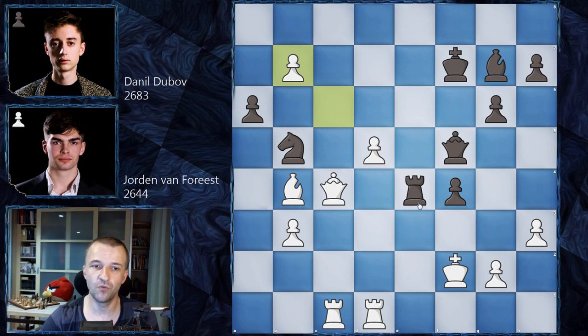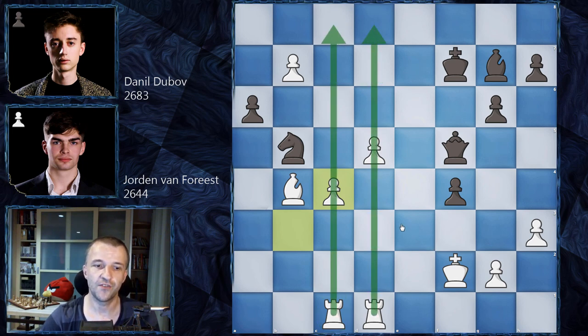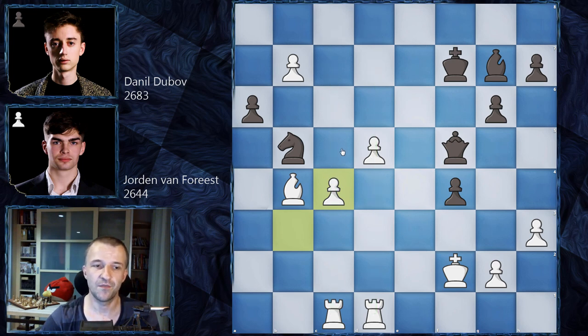We have rook on c4. Jordan Van Forest plays pawn takes on c4 — a very natural move. Now all these pawns are consolidated; they can move and be very dangerous, especially with two rooks supporting them. A very suitable move for a human player. However, the engine shows that keeping the rook on c4 would be much better for white. After queen on e5 — because the b8 square has to be defended — we would have just rook on e1, which is not easy to find, because it looks like black can take the pawn on d5. But if black takes on d5, there is a forced checkmate.